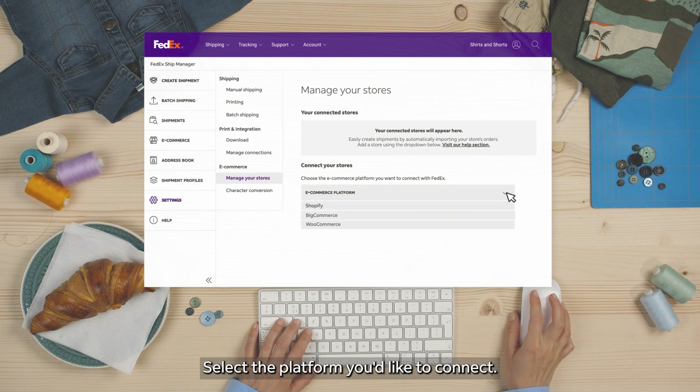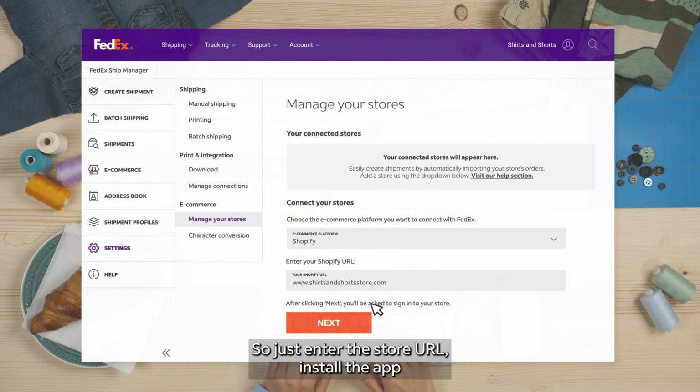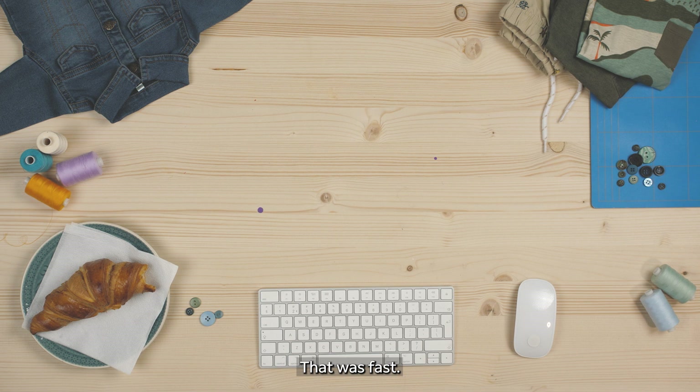Select the platform you'd like to connect. You're Shopify? Sure am! So just enter the store URL, install the app and hey presto! That was fast! And easy!